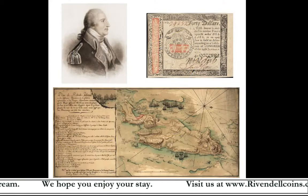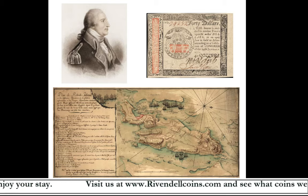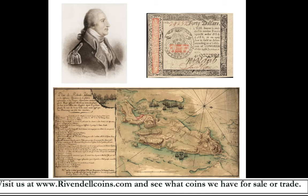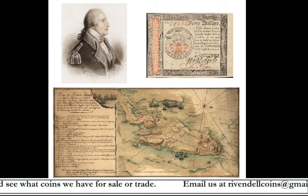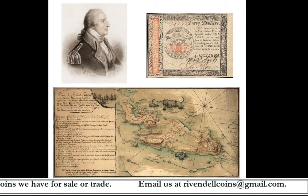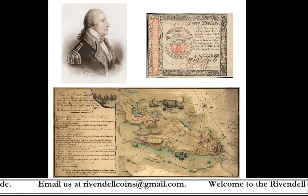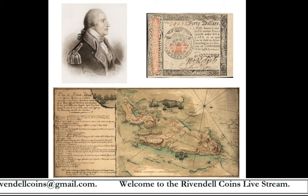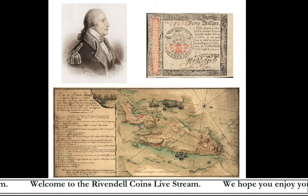The Culper Spy Ring is credited with gathering some very important intelligence for the American cause. Among the intelligence gathered was evidence that Benedict Arnold was spying for the British, reports of a British plan to move troops and ships to Newport, Rhode Island to ambush the newly arrived French army and navy before they could disembark and organize, and the uncovering of a British plan to print and distribute large amounts of counterfeit Continental currency — which prompted Congress to recall the existing currency. The ring also reportedly uncovered a British plot to capture George Washington as he traveled to meet with French General Rochambeau, though historians are not as convinced of that story.